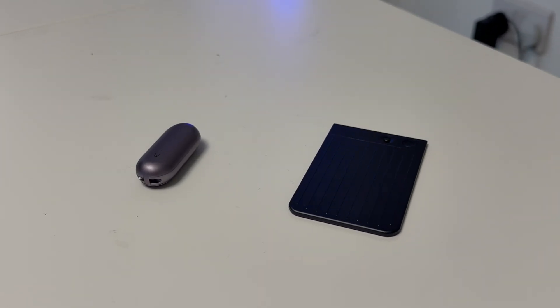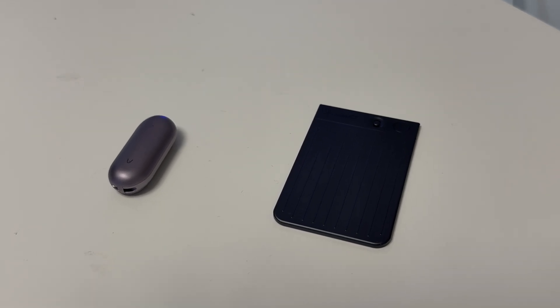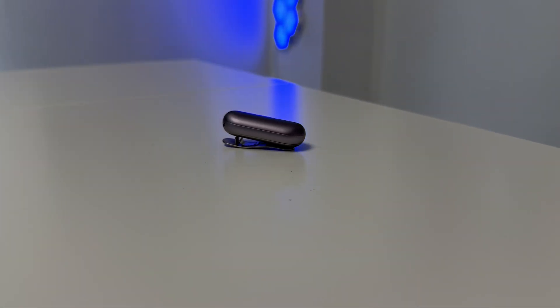Both the PLAUD Note and the Note Pin are perfect for professionals such as doctors, lawyers, business people, and sales representatives. The best way I can demonstrate this is by putting on the Note Pin right here and running you through a demo.